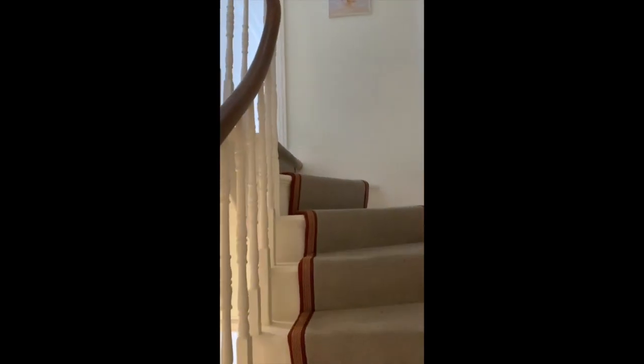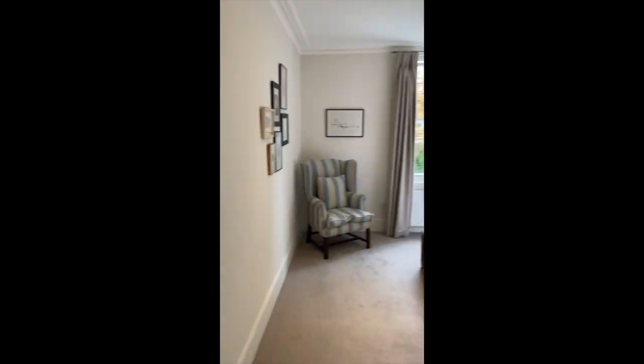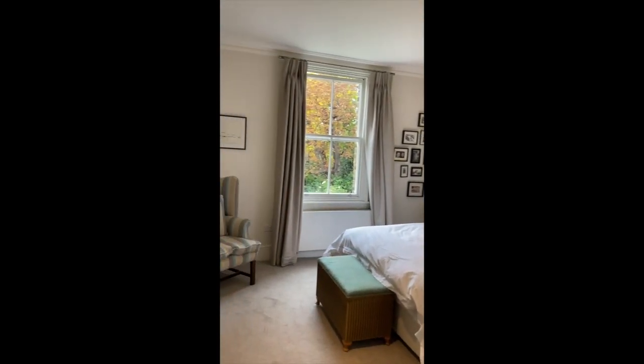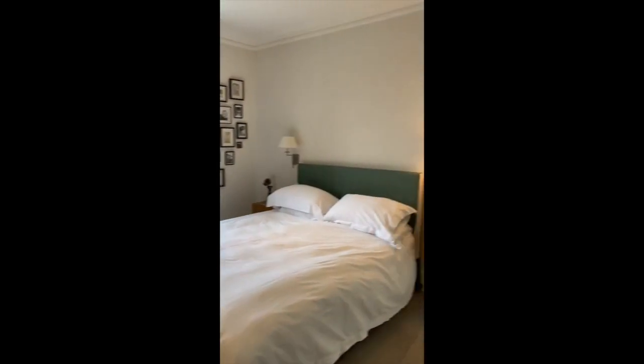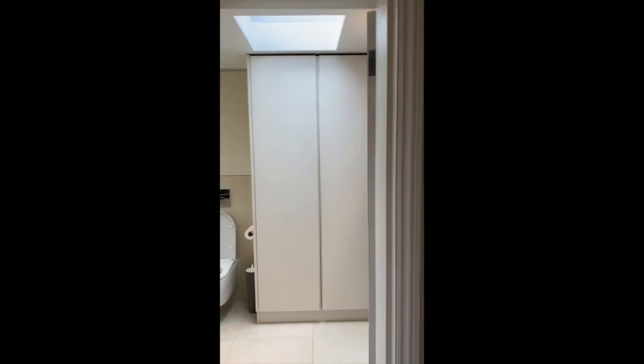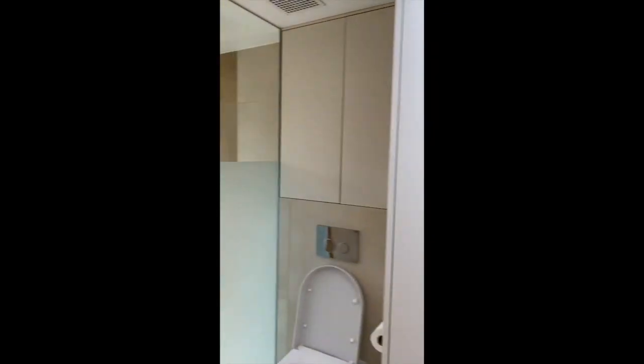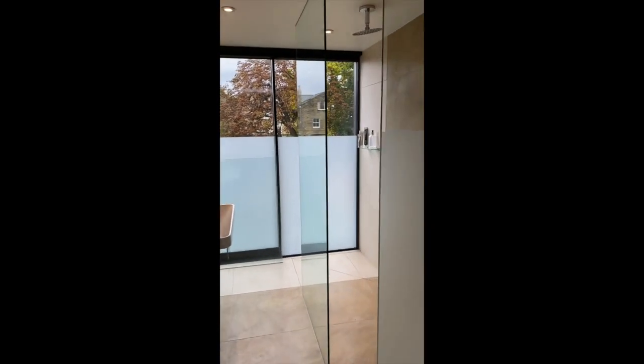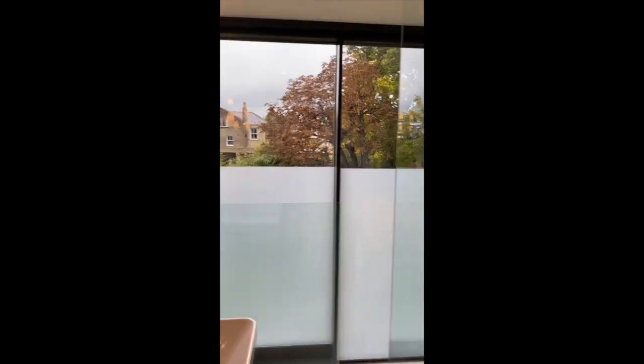These lovely staircases take us up to the first floor, where there are at least two if not three bedrooms. This is the master bedroom — beautiful, sunny and light, when the sun's shining anyway.